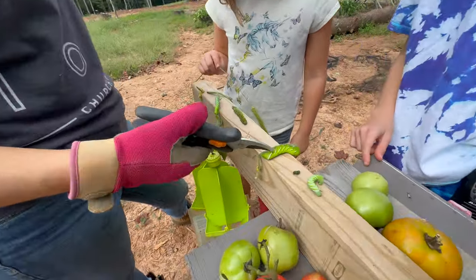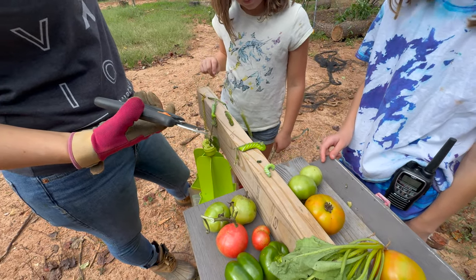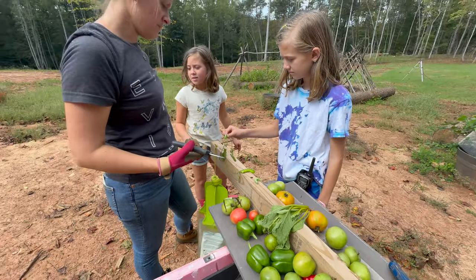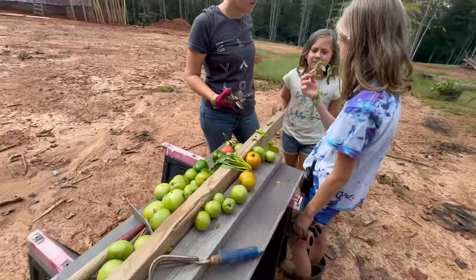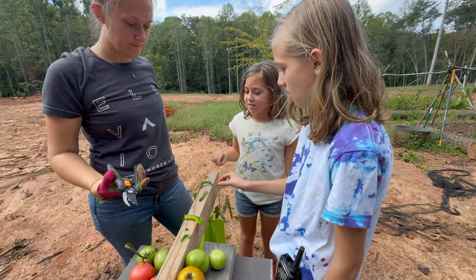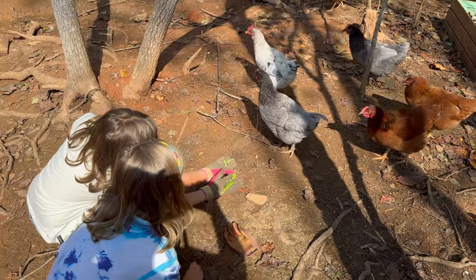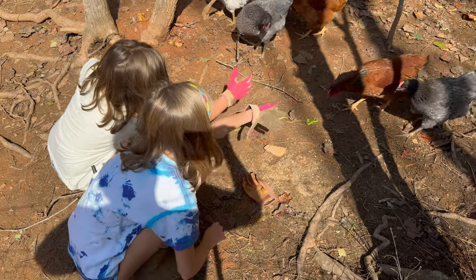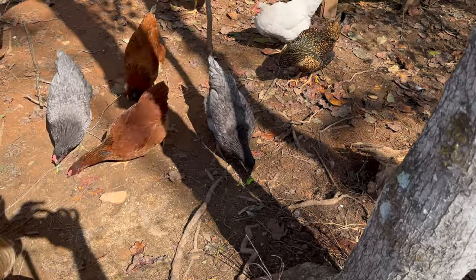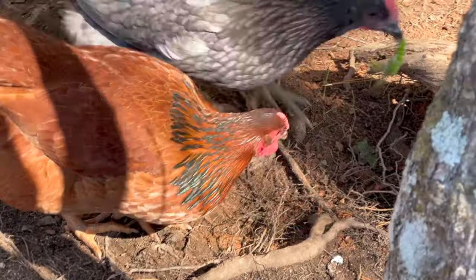Is this one alive? Yeah, barely. Can we feed them to the chickens? Chickens love hornworms. So we can feed them to the chickens. He's like, I don't know about these snacks. They're gummy worms — just throw them in the ground. Get your gummies. Everyone loves a gummy worm.